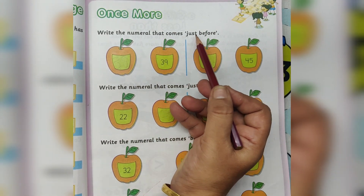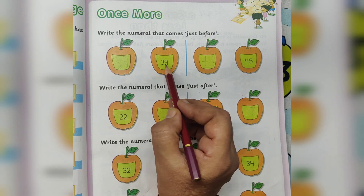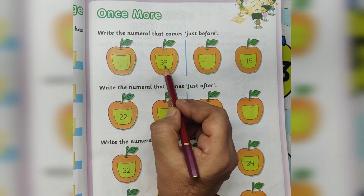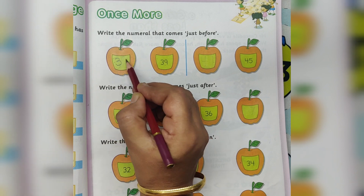Write the numeral that comes just before. What number is here? 39. The just before number of 39 is 38.